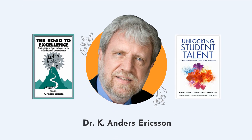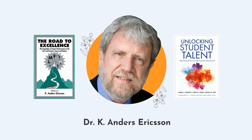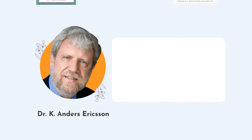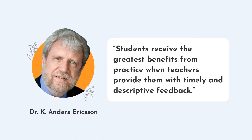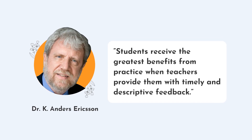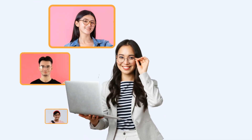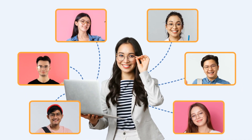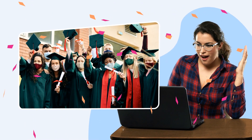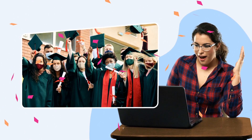According to Dr. Kay Anders Ericsson, the world-renowned cognitive psychologist known for his research into deliberate practice, students receive the greatest benefits from practice when teachers provide them with timely and descriptive feedback. Using Teacher Made's feedback features, teachers can reach each of their students more immediately. And because grading is done automatically, teachers have more time to spend tutoring each child and having a huge impact on their lives.